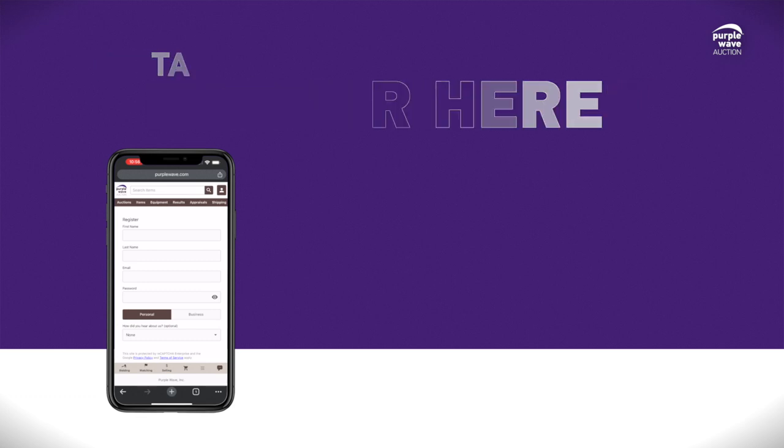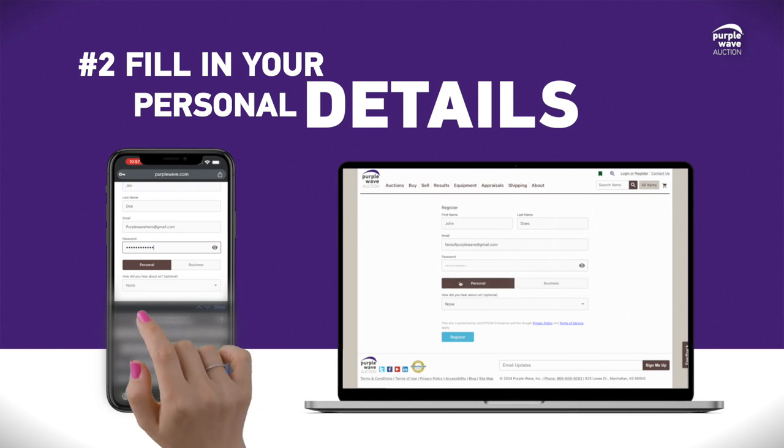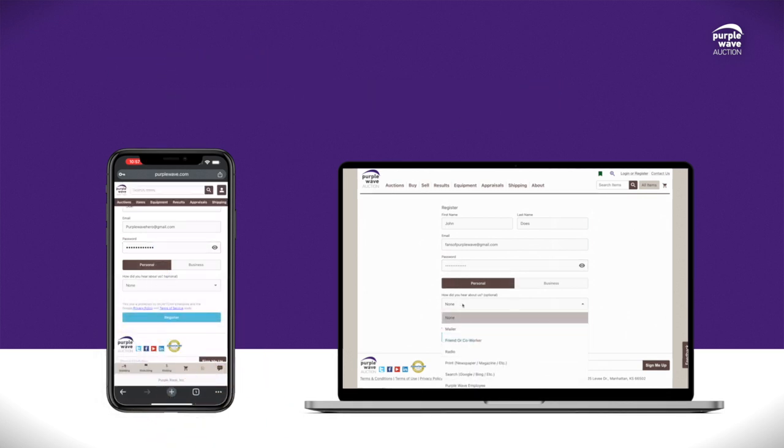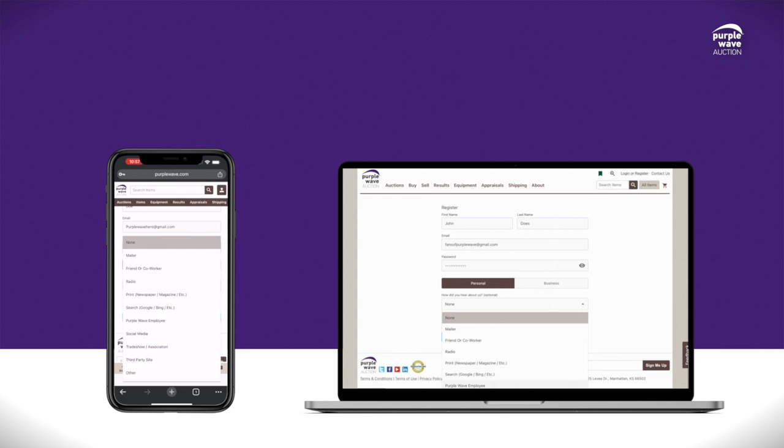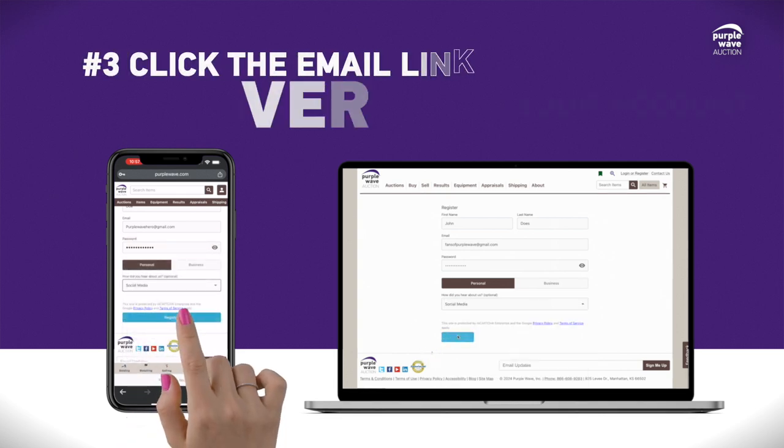Now that we're on the registration screen, simply fill in your first and last name, email address, and choose a password. Then select whether you are registering on behalf of a business or a personal account. Don't forget to tell us how you heard about us, too. When you're all ready, go ahead and select Register.